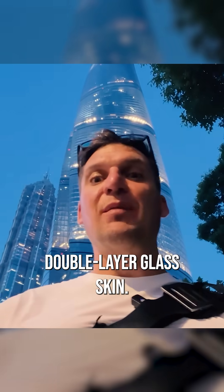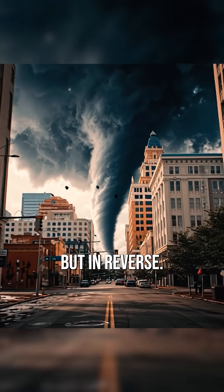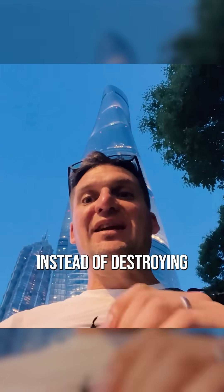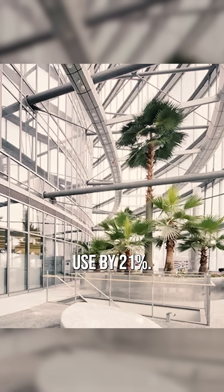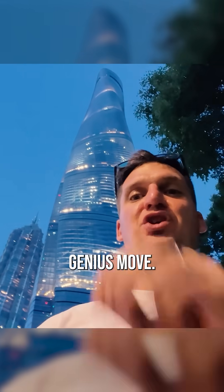It's all about that double-layered glass skin. Think of it like a tornado but in reverse. Instead of destroying everything in its path, this twisted facade deflects wind, reducing energy by 21%. Genius.